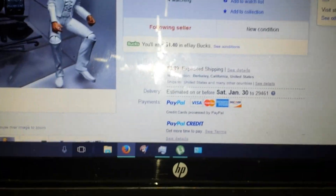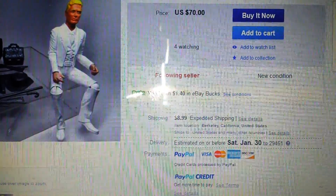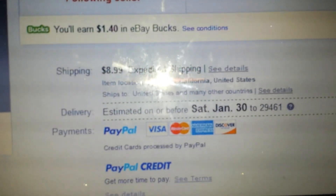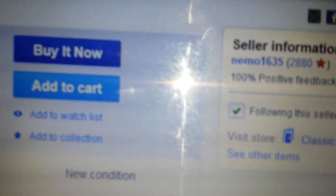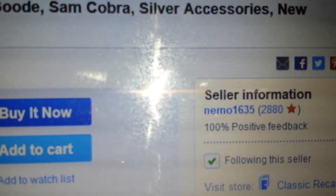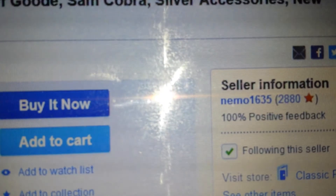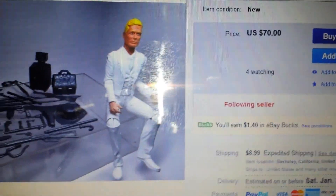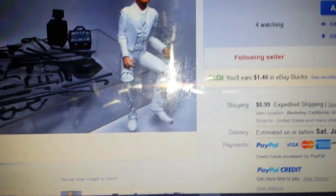I'm sorry about the glare coming from my flash — I forgot to turn it off. Their information is Nemo 1635, and they are CRX Collectibles, I think. I'll look it up for you and let you know. On the web they remake these figures and the accessories and everything.